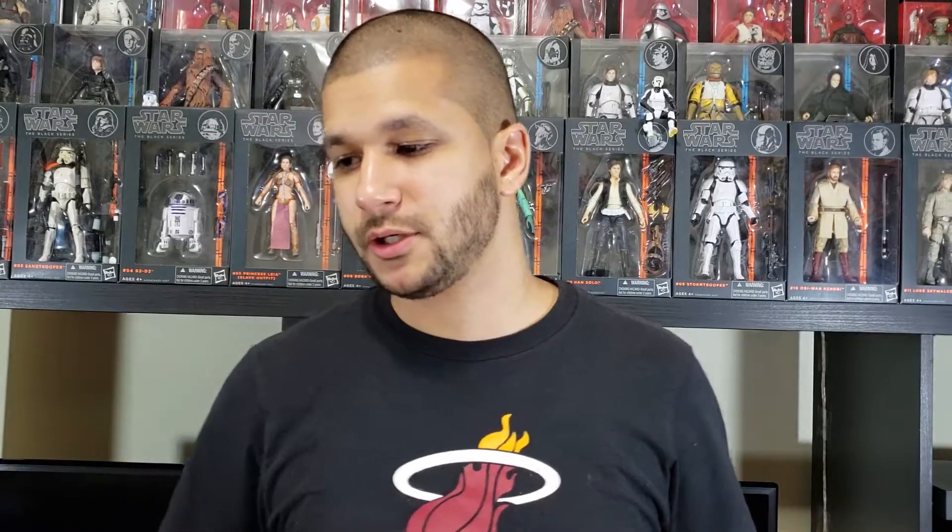Hey, what's going on, you guys? It's your man James, aka JP, back again with another toy room haul video. Today we're going to be taking a look at my Amazon Prime Day haul — Prime Day was about two days ago. Not all of this is from Prime Day; I got a lot of packages in today all at the same time. Some of it is from Prime Day, some of it's not. We'll start with what's not from Prime Day and then go right into what is.